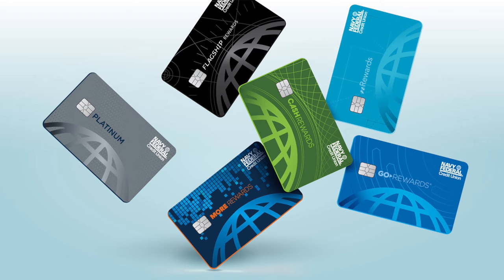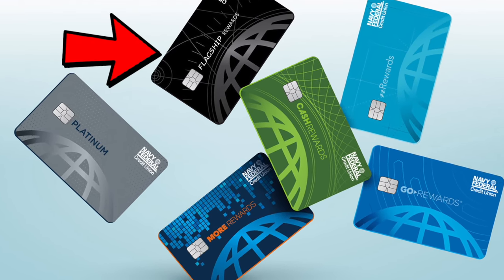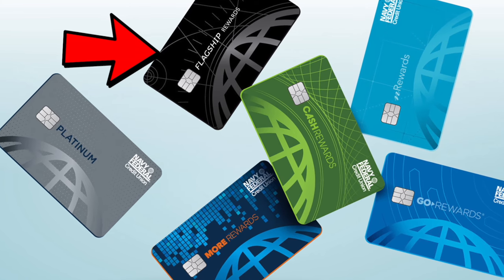The second reason why a lot of people have the cash rewards credit card is because this is one of Navy Federal's easiest credit cards to get approved for. Some of the other Navy Federal credit cards are a little bit harder to get approved for, especially if you're looking to get the Flagship Rewards credit card, and sometimes even the More Rewards credit card. So that's the second reason — it's easy to get approved for.